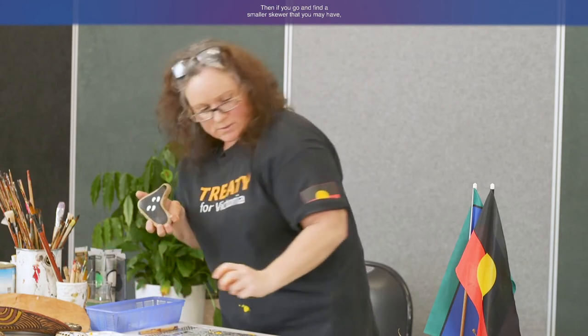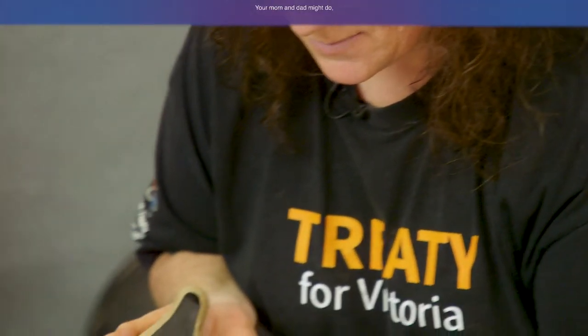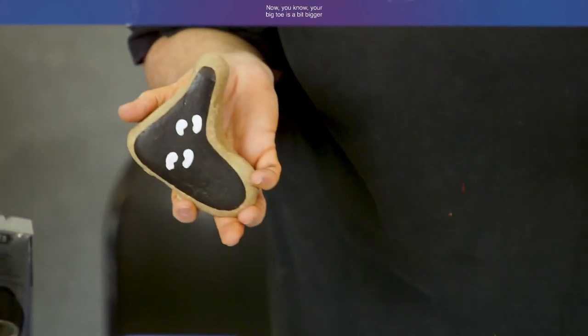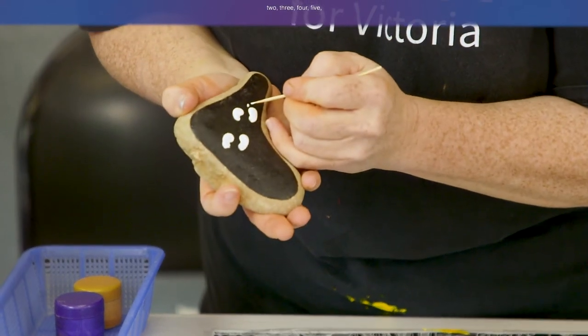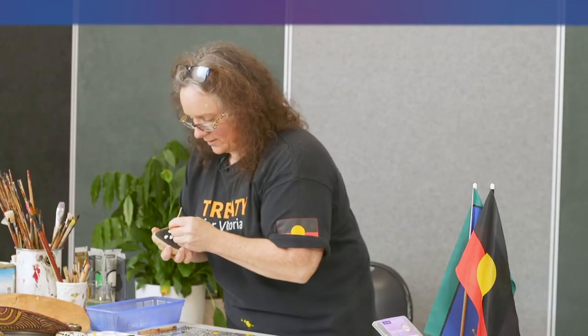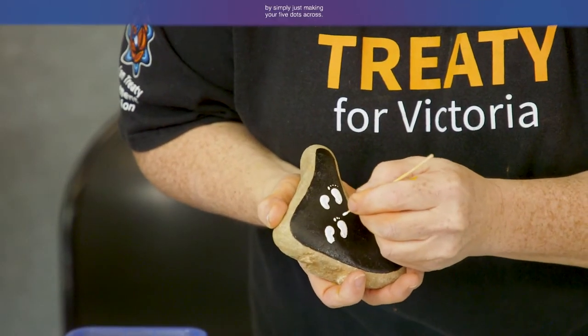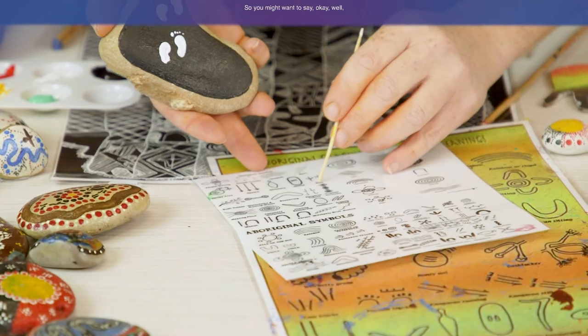Then if you get a smaller skewer and dip it in your paint, you can make the toes. Your big toe is a bit bigger than your other toes, so you put one, two, three, four, five — and there's your foot, really easy. You don't need a paintbrush to outline stuff. You can create footprints by simply making five dots across the top. Some designs on the reference sheet show travel lines and rain — this person was travelling.